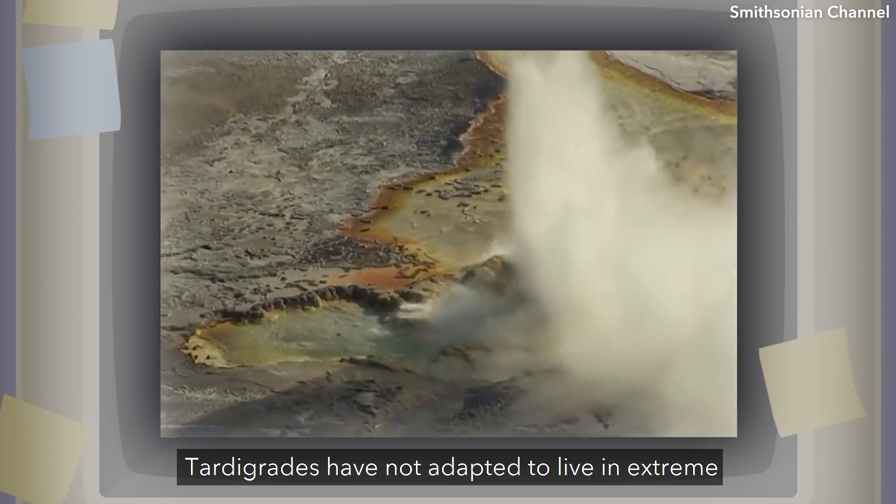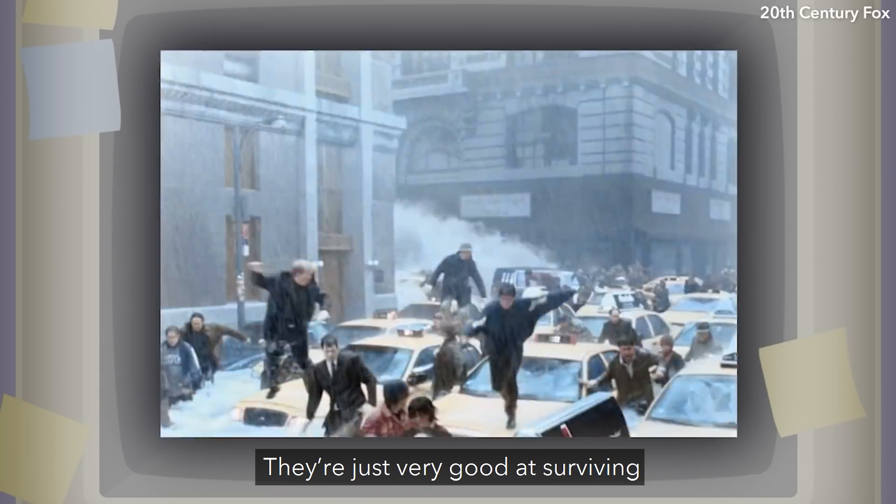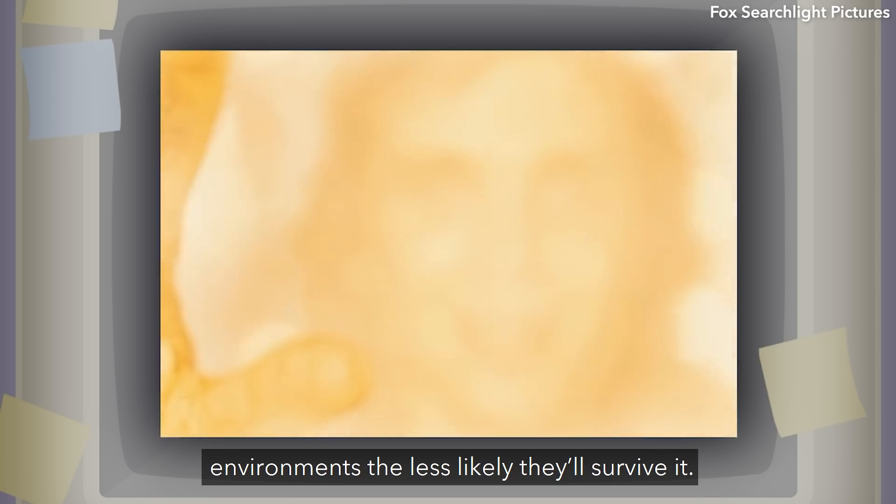Tardigrades have not adapted to live in extreme environments, so they're not technically extremophiles. They're just very good at surviving rapid changes in their habitats. The longer they're exposed to extreme environments, the less likely they'll survive it.